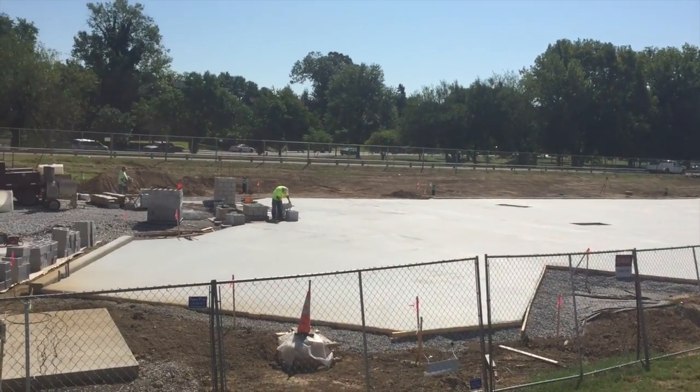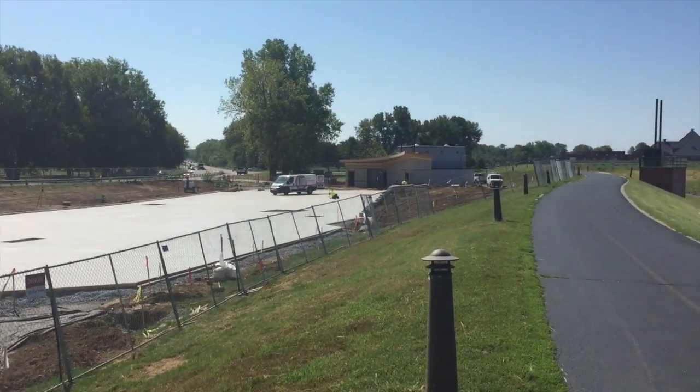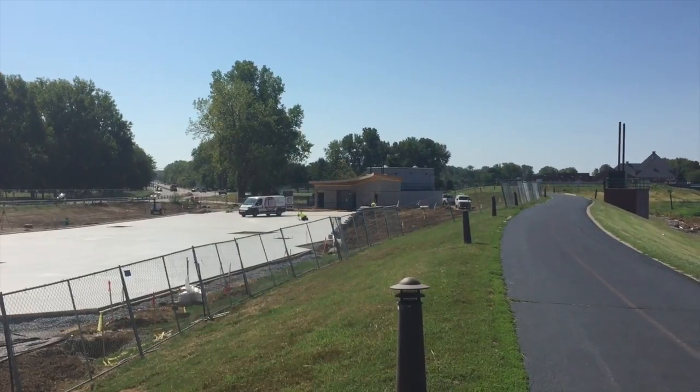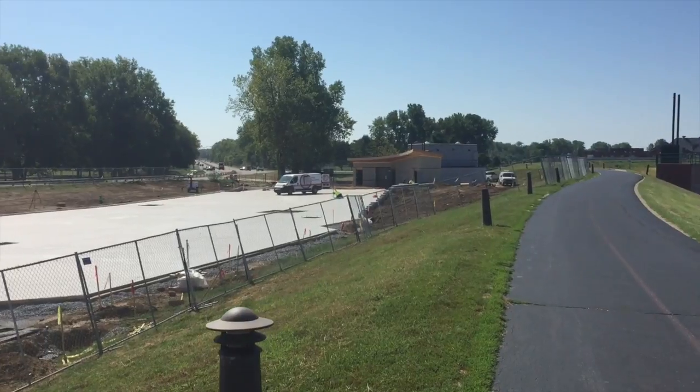As you can see, this thing is going to be huge — it goes from there all the way to there. And that building down there on the end is still doing a little work; it looks like there's some work on the roof that's still needing to be done. That will be the bathrooms.